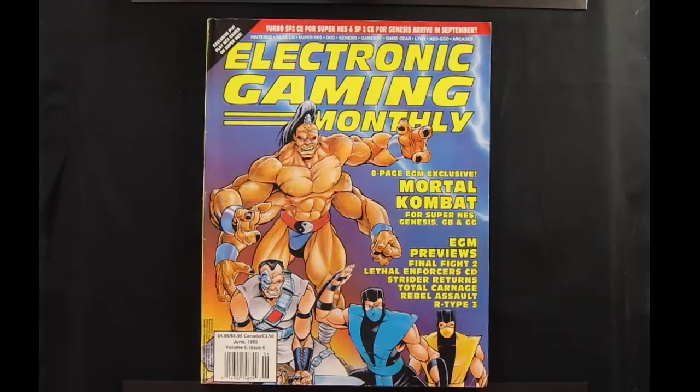1993 was sort of the zenith of the 16-bit console wars, and it was a great time to be a gamer. You had the NES still being supported, the Genesis had been out for almost four years, Super Nintendo had been out for almost two years, Sega CD was out, the TurboGrafx and TurboDuo were still being supported, and you also had three handheld systems all vying for a piece of the market: the Game Boy, the Game Gear, and the Lynx.